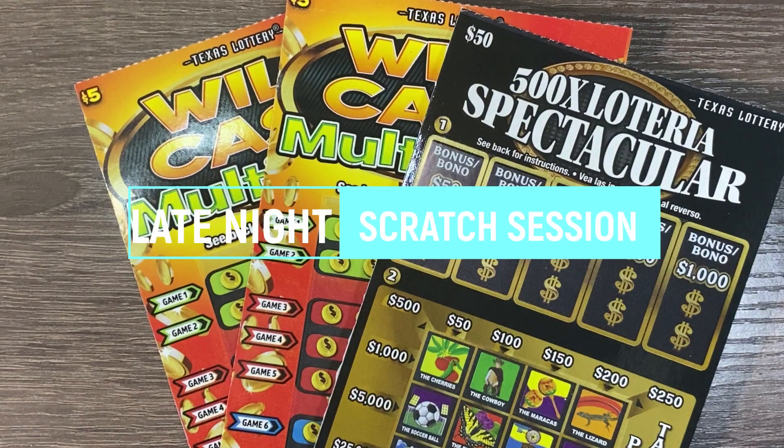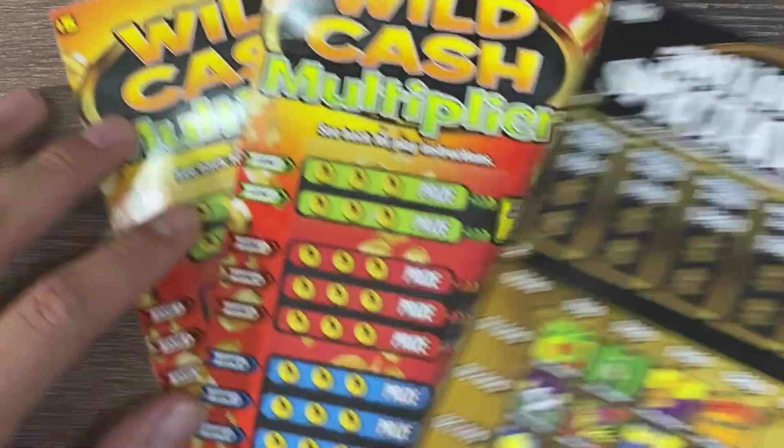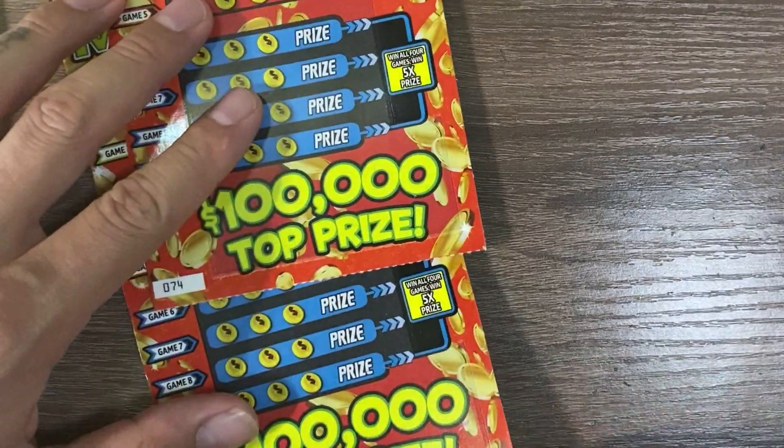Hello guys and welcome to tonight's nightly scratch session. We picked up one $50 500X Loteria Spectacular and two Wild Cash Multipliers — two $5 tickets. We're going to start off with those.